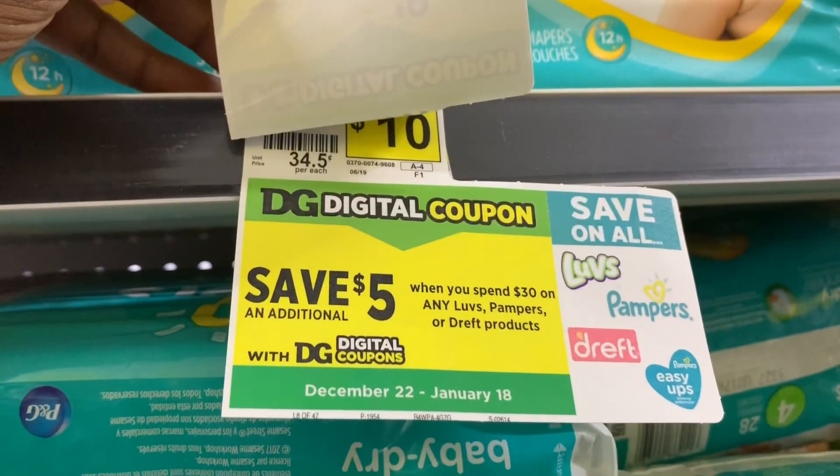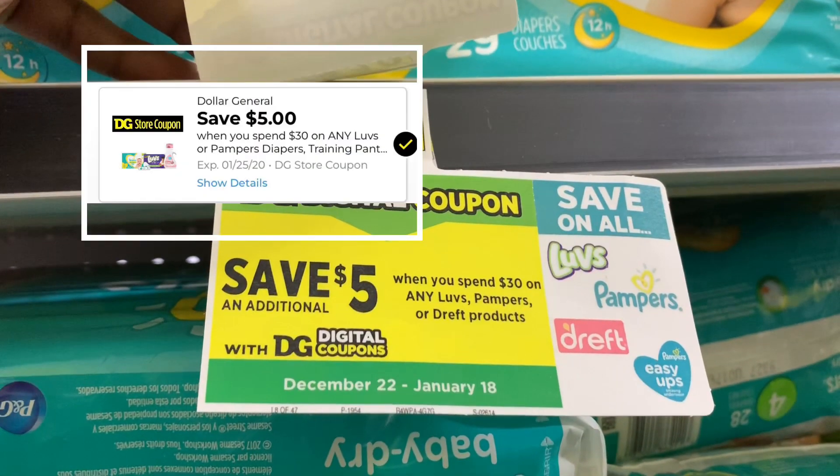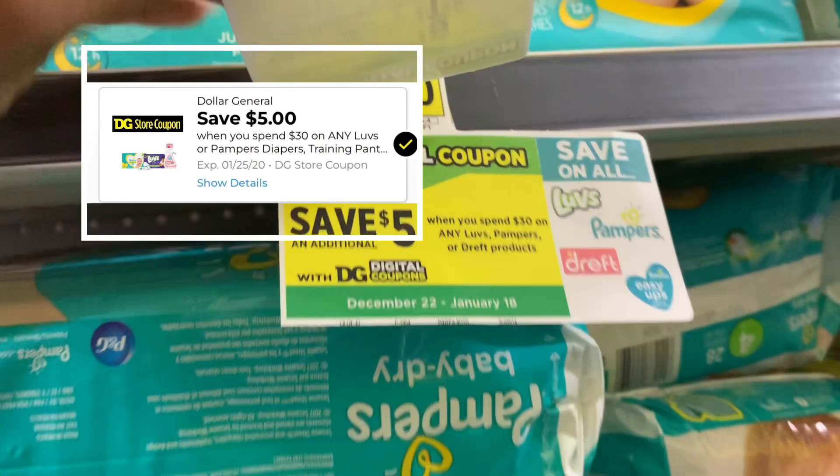We're going to be combining the $5 off $25 with the $5 off $30 on any Luvs, Pampers, and Dreft products.